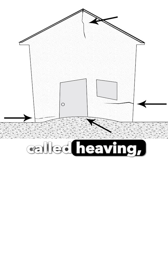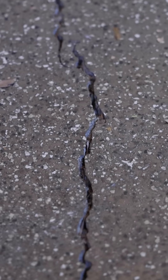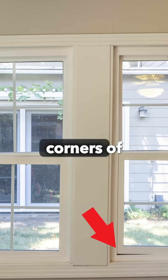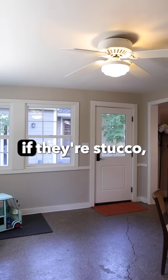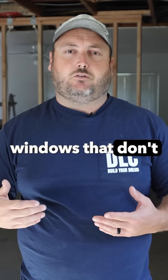So you're going to have what's called heaving, where certain parts of your slab or your foundation are going up and down. Significant damage especially at the corners of your windows and doors — you're going to see stucco cracking at first if they're stucco, and then afterwards you're going to see doors and windows that don't open and shut.